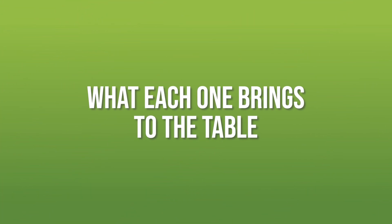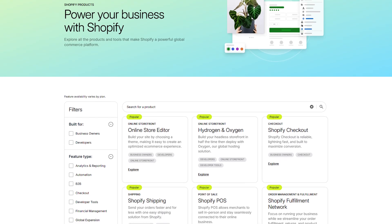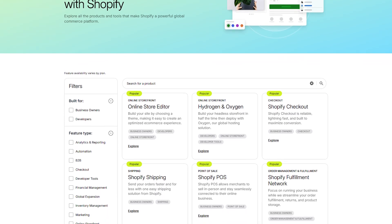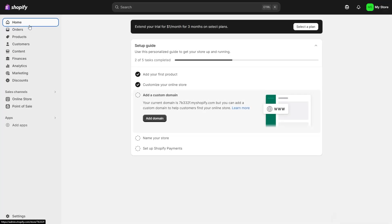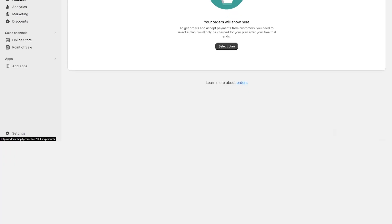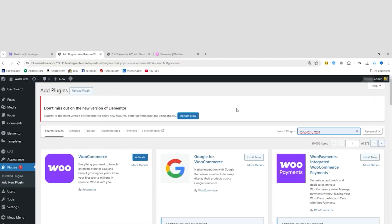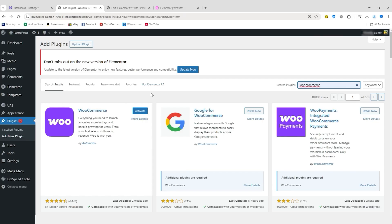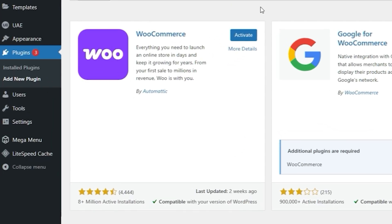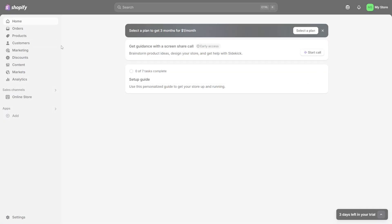Let's start with what each brings to the table. Shopify is a dedicated e-commerce platform, built with the sole purpose of helping people create online stores, so everything from the dashboard to the design tools is laser-focused on selling products. Hostinger, on the other hand, is primarily a web hosting service. To sell products with it, you'll need to use something like WordPress with WooCommerce, which gives you a lot of flexibility but also asks a little more from you in terms of setup and maintenance.